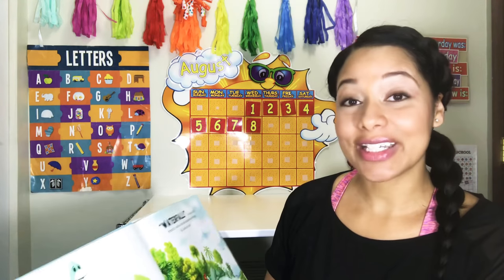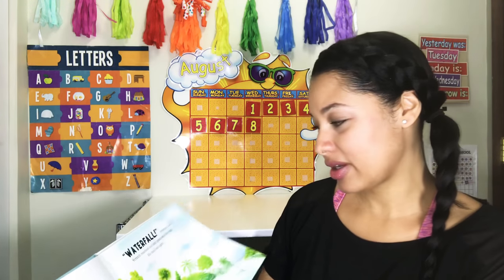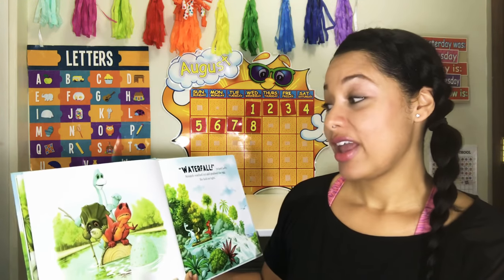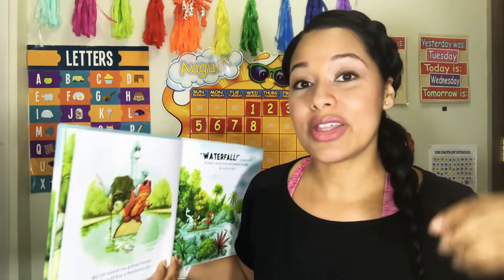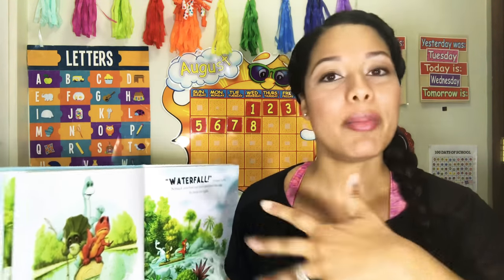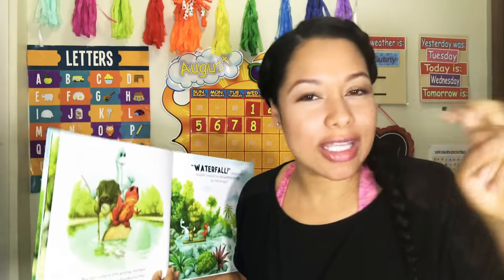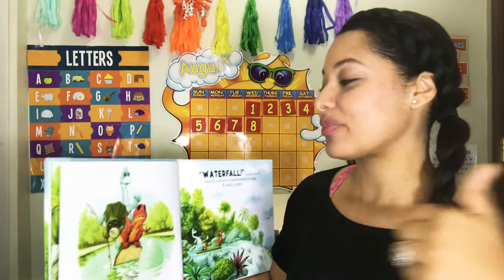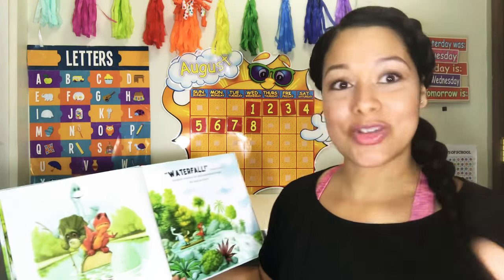One of my favorite parts of this book is pretty much during the climax where these three dinosaurs — they're kid dinosaurs — and one of them has a baby sibling on the way, in an egg. Well, this egg ends up getting lost-ish. Something happens to the egg and they have to get it back and keep it safe because it's the little sibling. Great storyline. During the climax — I'll just read it.